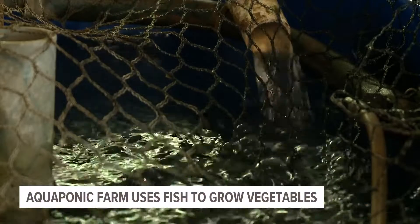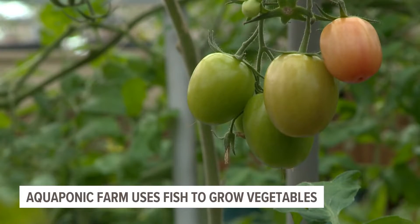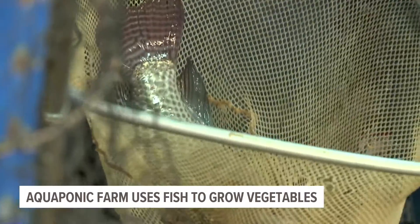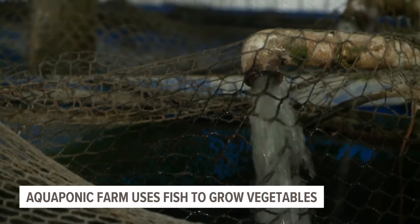Everything comes from the aquaponic water. This compact greenhouse in Panora, Iowa is unique to say the least. Each one of these tanks can hold 100, with 7,500 gallons of water flowing through four tanks of swimming tilapia fish.